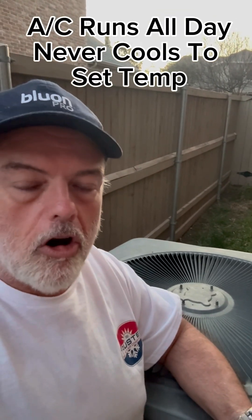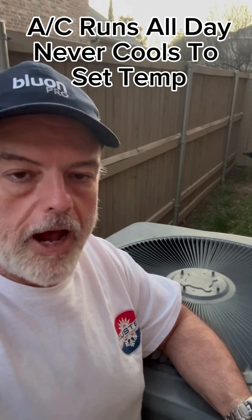What if your air conditioning system is running all day long but it never seems to cool your house off? What are a couple of things as a homeowner that you can do to check to confirm that your system is running effectively?